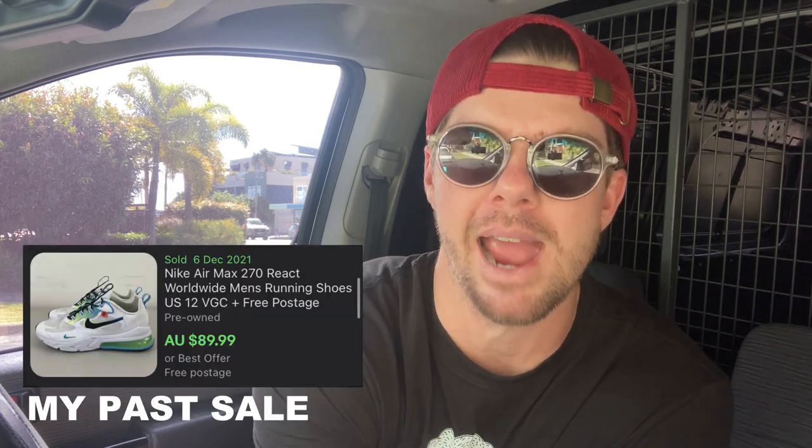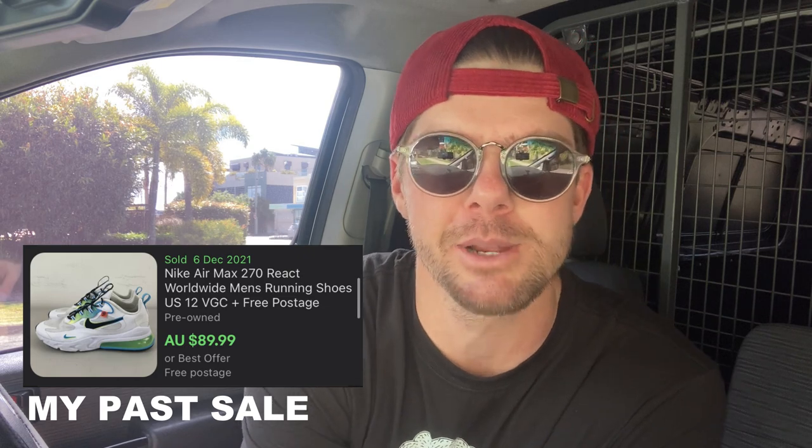These Nike 270 Reacts are a perfect example. At the start of the year when I was out thrifting, I would want to buy those shoes for about $5, maybe $10 at most. But now I understand I can sell them for $80 and still get my $30 profit that I like to make with shoes. It's not always about finding absolute dirt cheap pricing — it's more about finding quality and knowing what you can get for it. Happy to pick those up for $20.